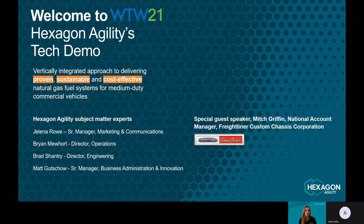This medium-duty truck is powered by a General Motors 6-liter engine that we have certified to meet near-zero low NOx emissions. Joining me today from Hexagon Agility is my colleague Brad Shantry, Director of Engineering, Matt Gutchau, our Senior Manager of Business Administration and Innovation, and our special guest Mitch Griffin from Freightliner Custom Chassis Corporation.